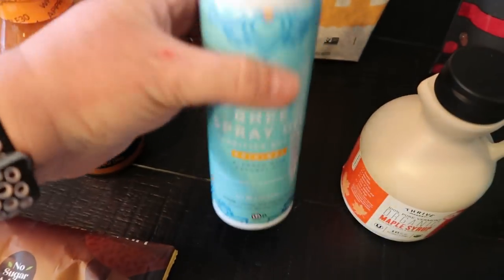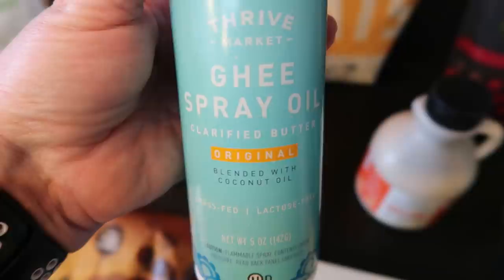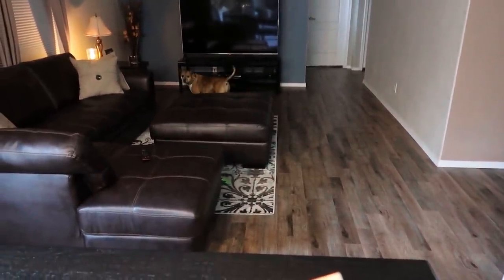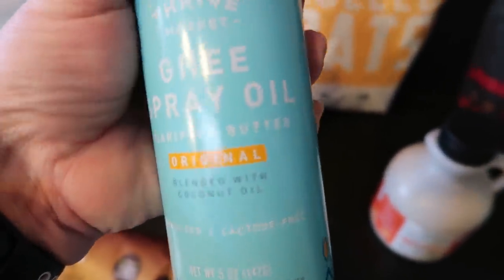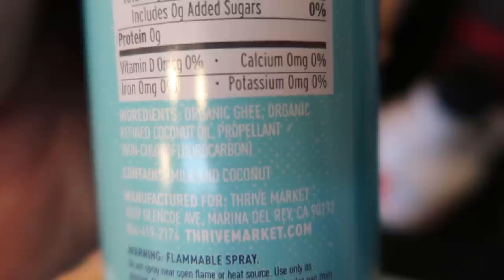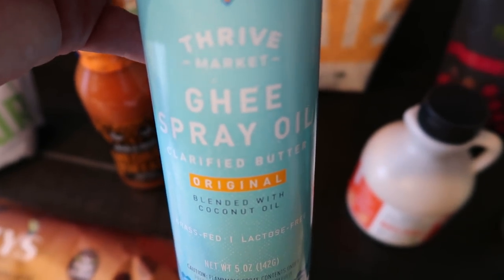I also decided to give the Thrive ghee oil spray a try — it's a mixture of ghee and coconut oil, which is not the problem. The problem is it has propellant. I am not an advocate of using cooking spray with any propellant, so I probably will not repurchase, but I'm glad I got it just to try it.